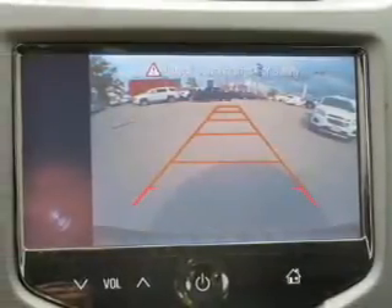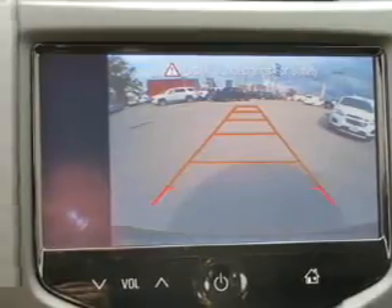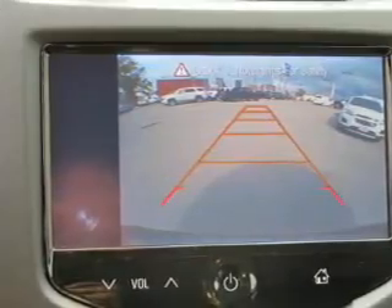Front ventilated disc brakes, daytime running lights, anti-lock brakes — great quality at a great price. Call or click to contact us today.